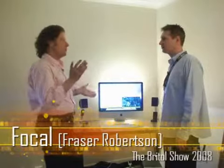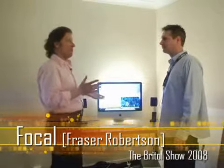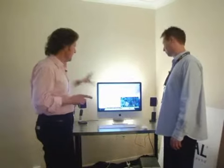I'm here with Fraser Robertson, who is UK sales director for Focal. We've seen a lot of new Focal products at CES, but one thing they didn't see at CES is this. This is actually a new concept product — in fact, it's the only one in the world. There is only this one system.